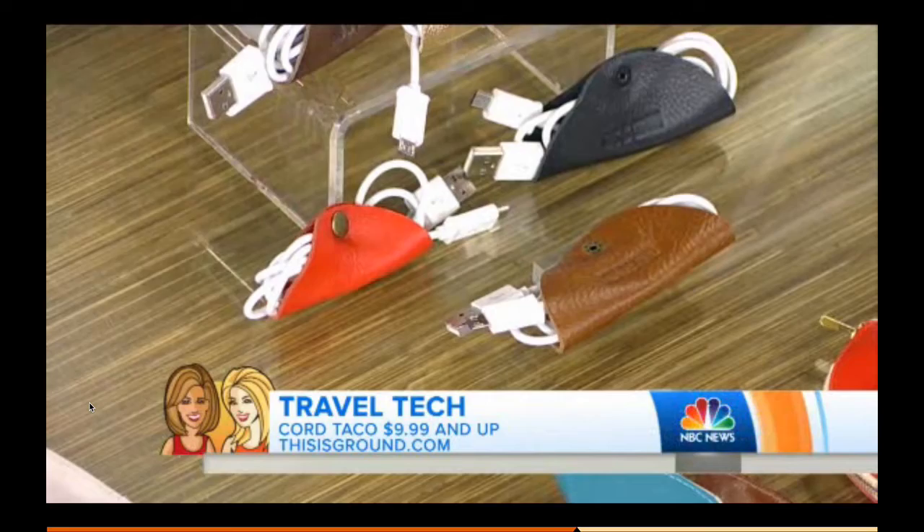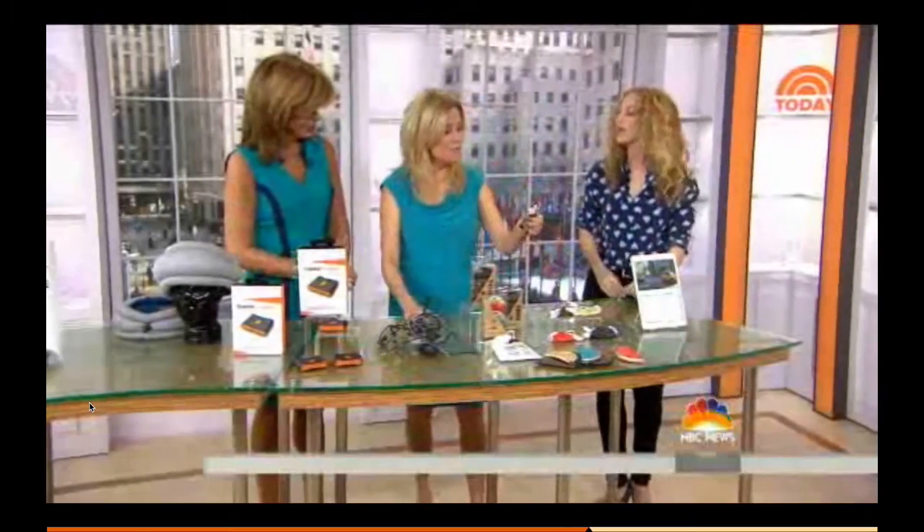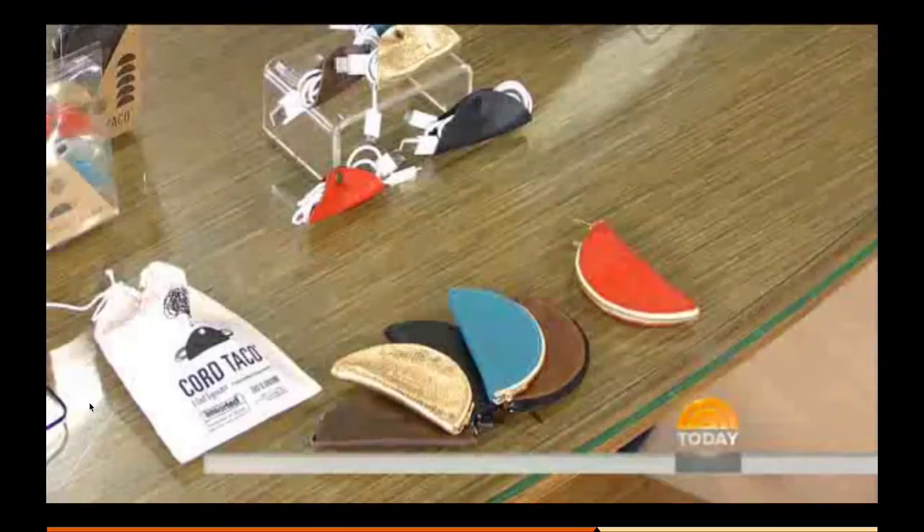That's genius. Look how gorgeous these colors are. They're premium leather. You can take your iPad and your iPhone cables and then you travel, and they're all so organized.